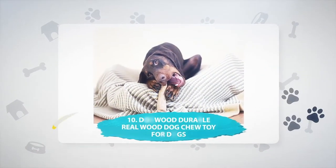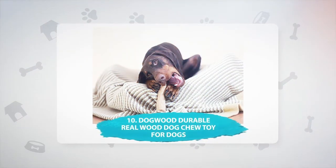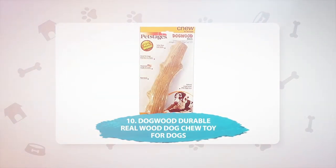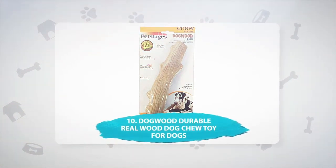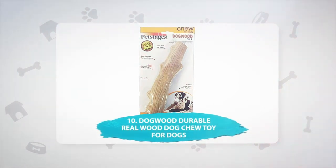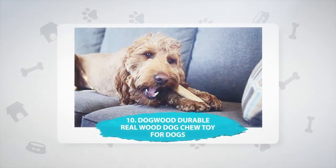Number 10: Dogwood Durable Real Wood Dog Chew Toy. If your dog is a fan of chasing sticks, then this Dogwood Durable Real Wood Dog Chew is a great pick for water play. The natural wood scent is appealing to dogs, and this version is much safer than playing with a sharp or rough stick. This chew toy has an ergonomic shape and a good grip, making throwing all the more enjoyable for you. The stick floats and comes in a variety of sizes, from petite through to extra large.